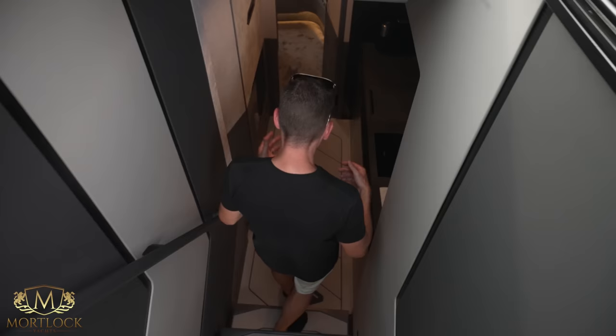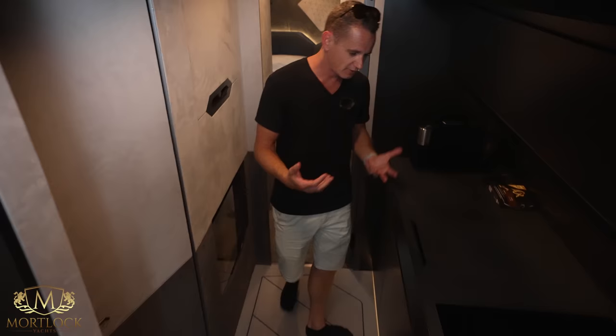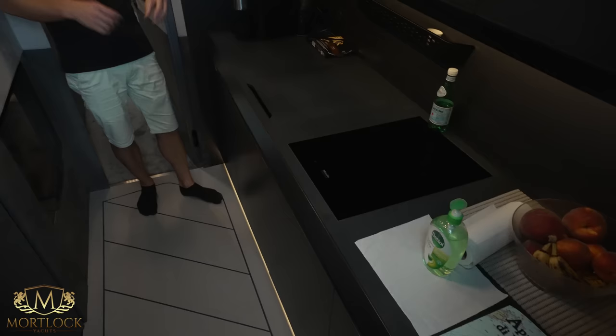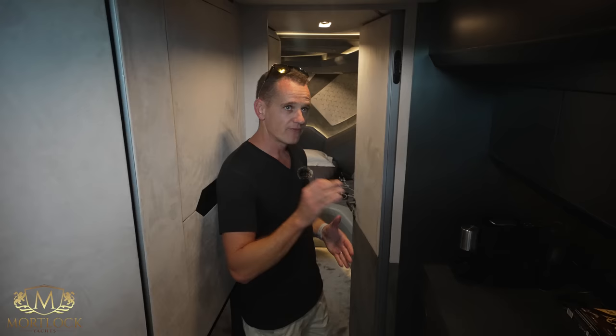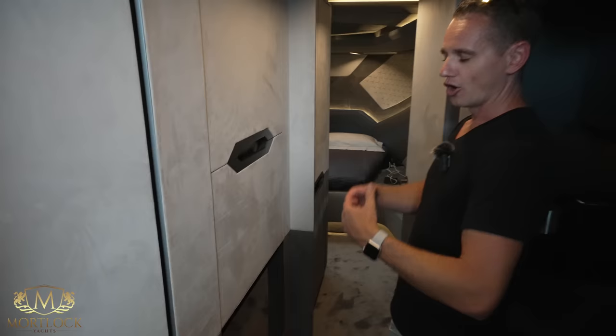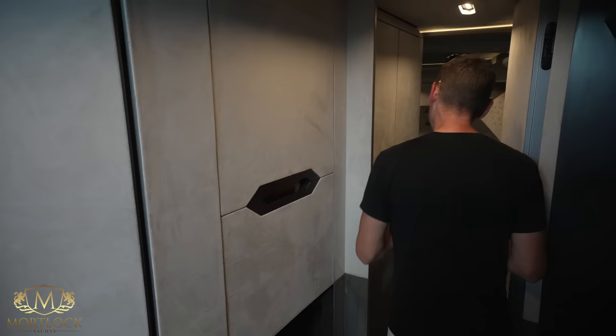Let's go down into the cabin and take a look at the accommodation. This Technomar for Lamborghini offers a two-cabin layout. Coming into the interior there's a decent-sized galley. Everything in this boat is about weight and performance, so don't expect big heavy ovens or large fridges. However, they are not cutting corners on the finishing and design — lots of suede and alcantara, as you'd expect to see on any Lamborghini performance car.